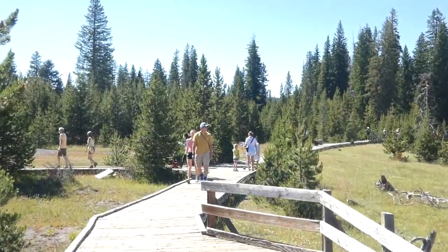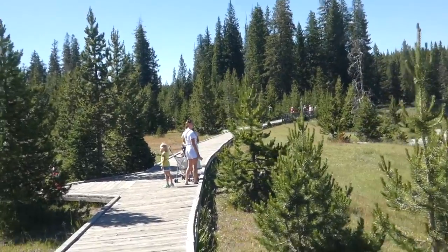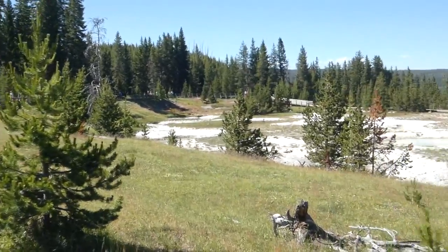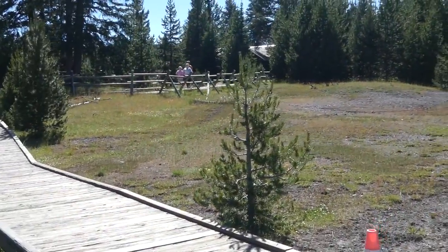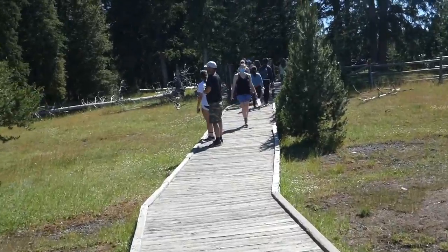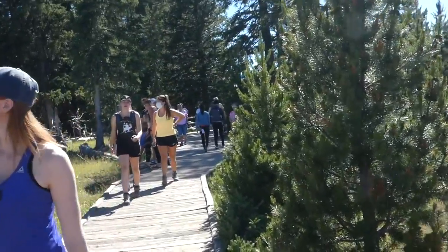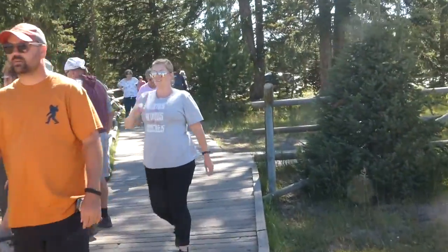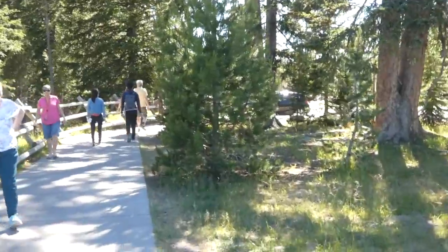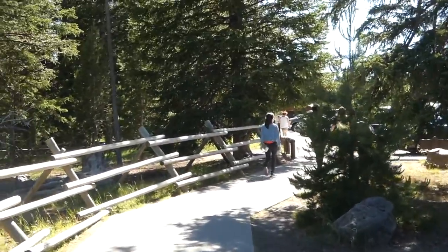This is very easy to find. When you're coming up from the Jackson Hole area or Grand Teton, you'll leave Grand Teton, come across the Rockefeller Parkway, and then enter Yellowstone at the south entrance. You'll go past Lewis Falls, Lewis Lake, and then you'll run into the Grand Loop Road and West Thumb is right there on your right. Coming the other way from Old Faithful, you'll get to the point where you can turn left to go to Fishing Bridge or carry on straight towards Jackson and Grand Teton — and on your left is West Thumb Geyser Basin.